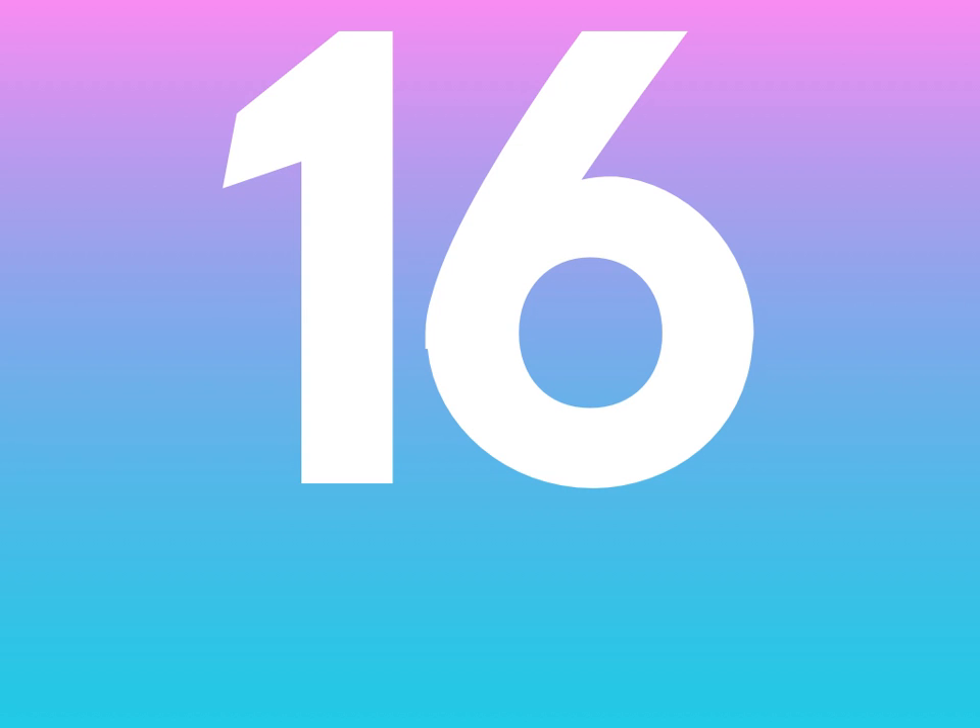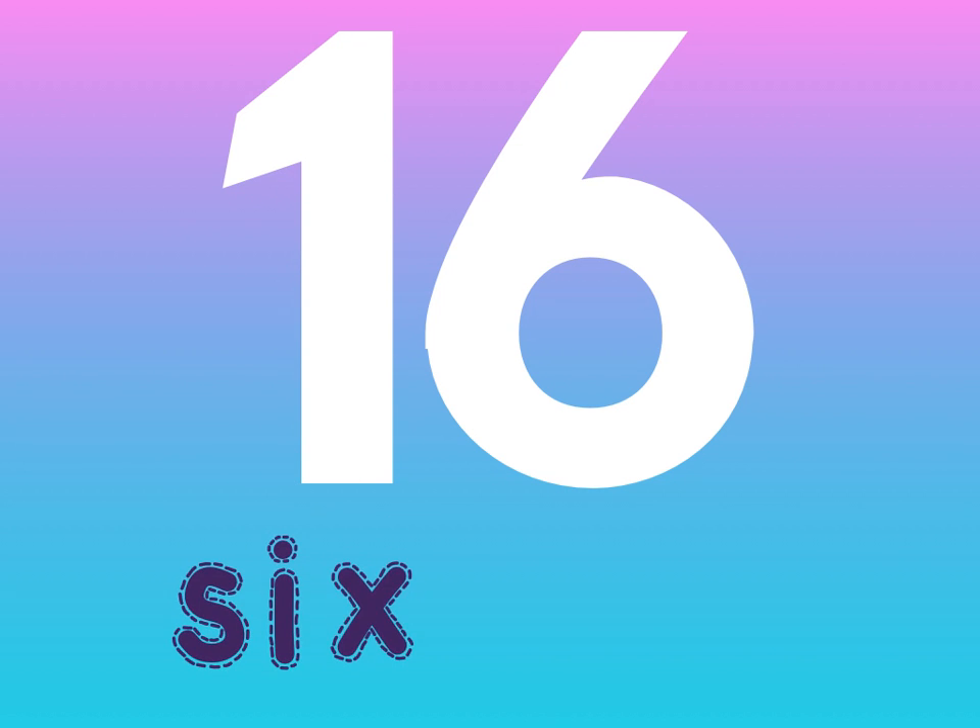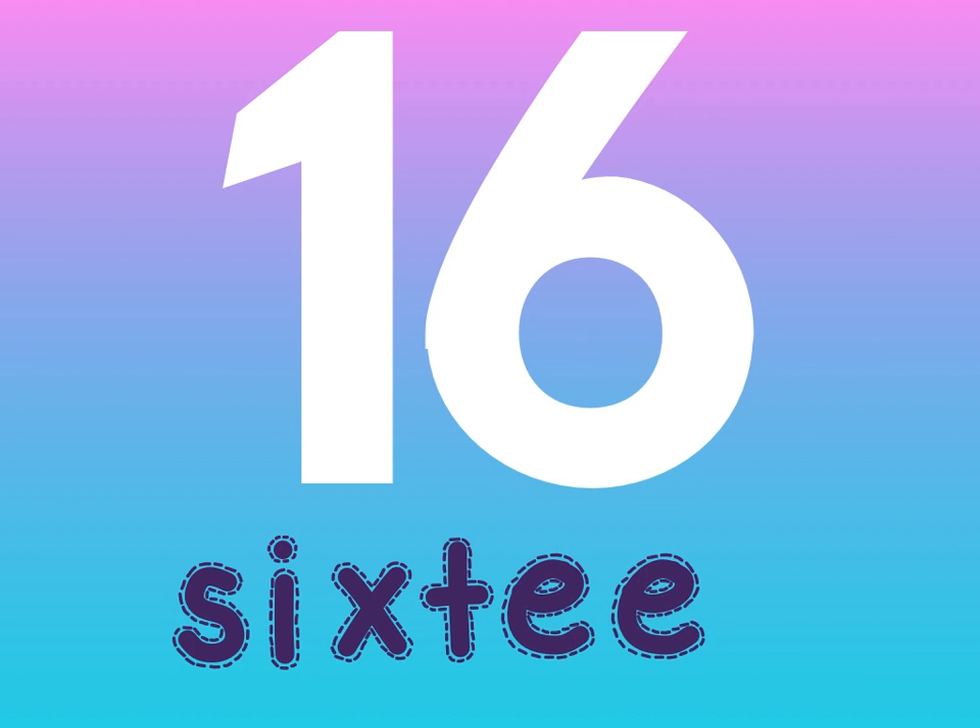After 15 comes 16. We spell 16: S-I-X-T-E-E-N. 16.